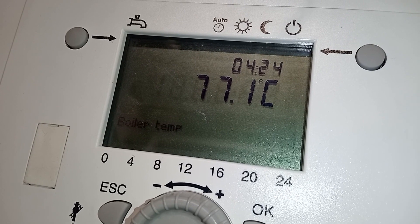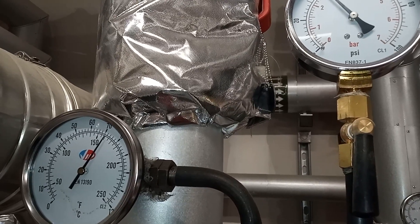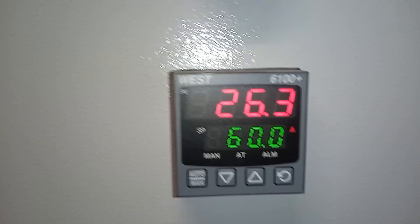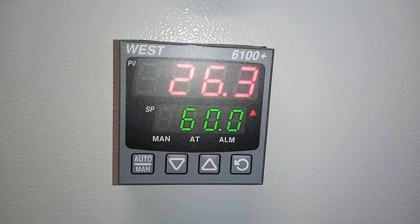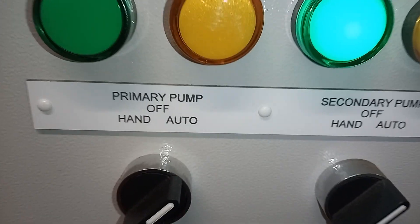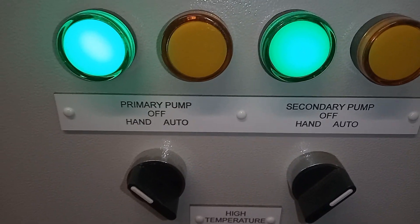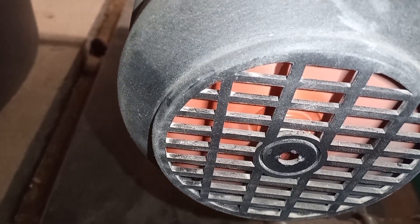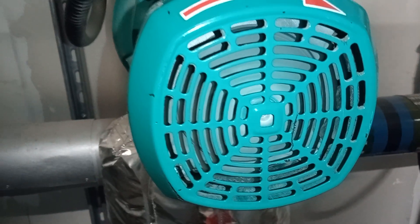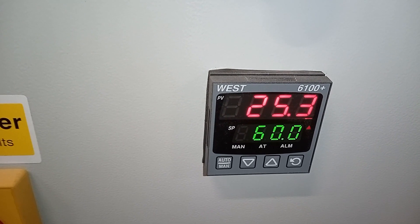Our pressurization unit was okay — our heating pressurization unit. Now our boilers: here's our plate heat exchanger temperature, 26°C, and that's our target temperature, 60°C. Looks like our primary pump is off — let's get it on. Just ensuring my shunt pumps are running. By my boilers, got another plate heat exchanger here where the primary pump is also off.